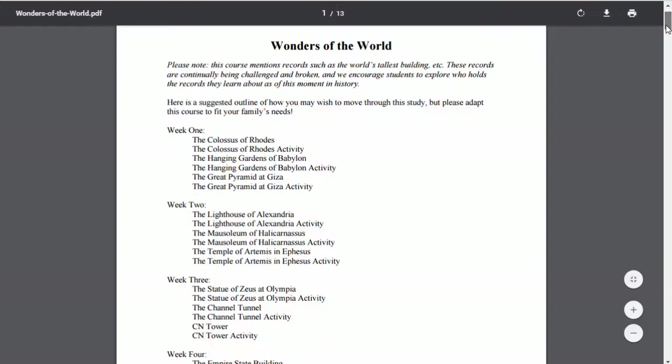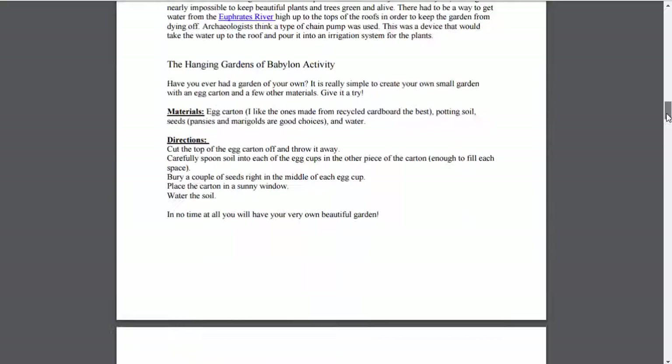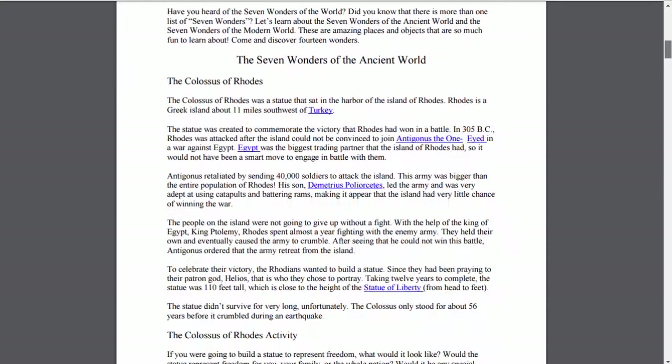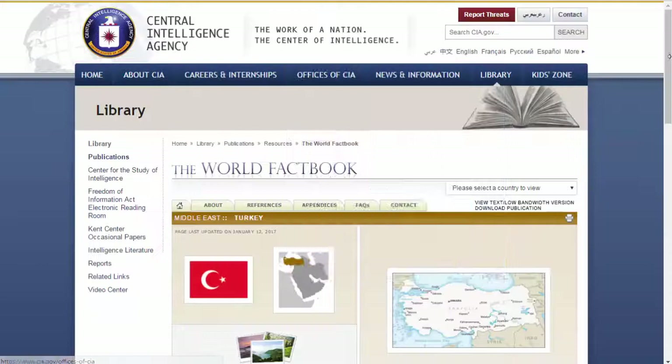I probably won't download everything — I would just read them on the tablet or on the computer, or have the children print out only the pages they need. If you've been following me, you know I don't like a lot of paper. These are printable, but there are links so you can click on them — kind of like online unit studies where you go out to external resources. For example, this goes out to the World Fact Book for information.